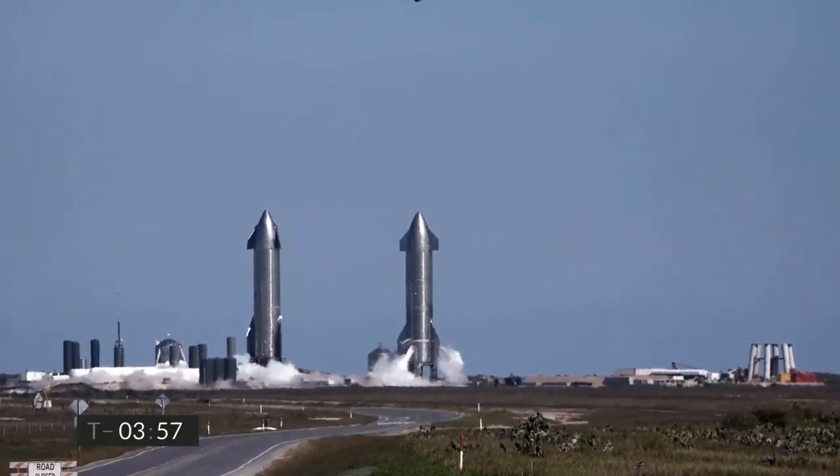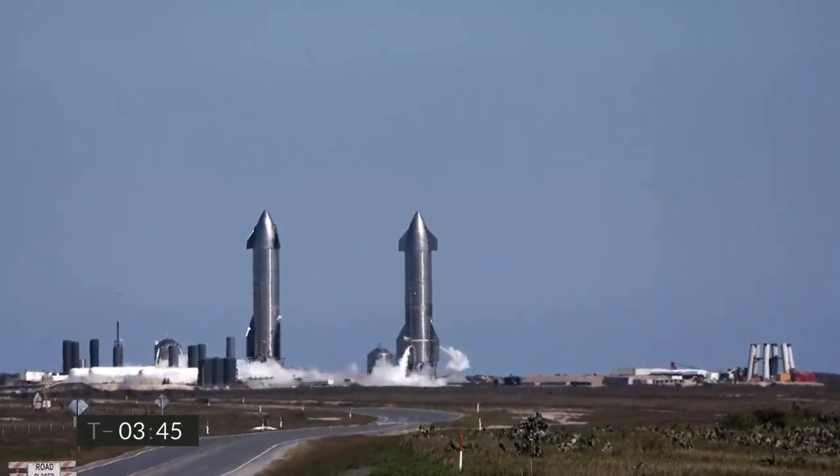You're looking at Starship Serial Number 9 on the right. We are counting down for today's 10-kilometer test flight. We've just passed the T-minus-4-minute mark. We are currently loading liquid methane and liquid oxygen propellants onto Starship.